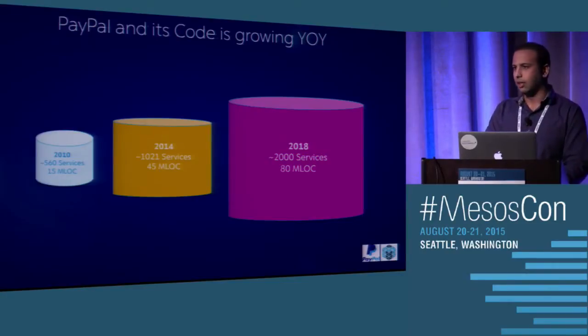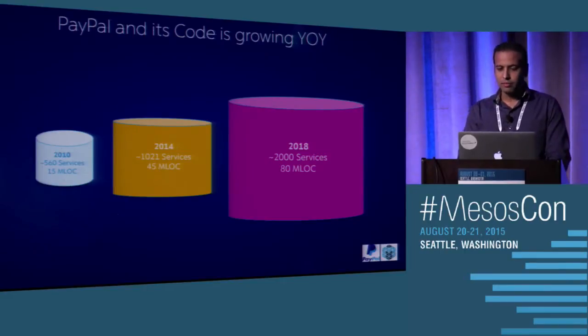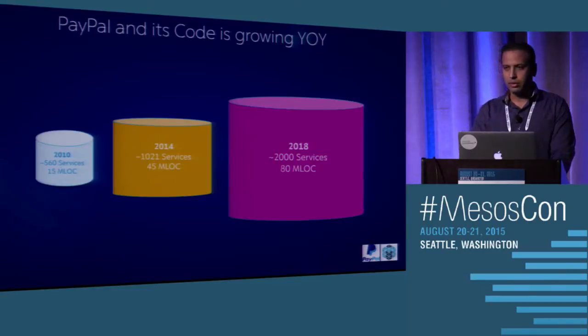The developer community and quality engineers have also increased over a number of years. The major challenge we are facing today is how do we test all our code before releasing, with 1,000-plus services, and how we maintain and improve our test infrastructure.